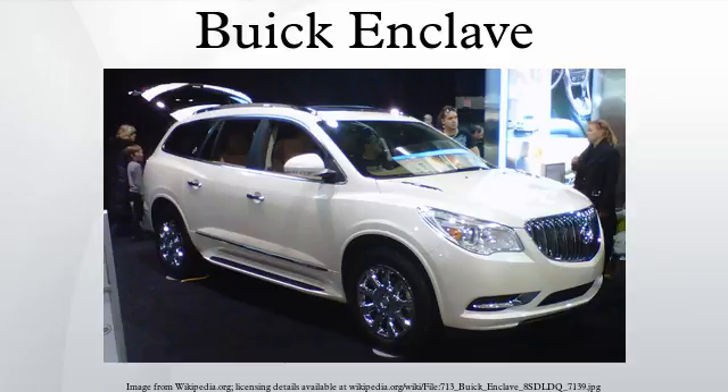The Buick brand was relaunched in Mexico for the 2010 model year, bringing the Enclave to that market. The Enclave received the best new SUV award from the AJAC in 2008.